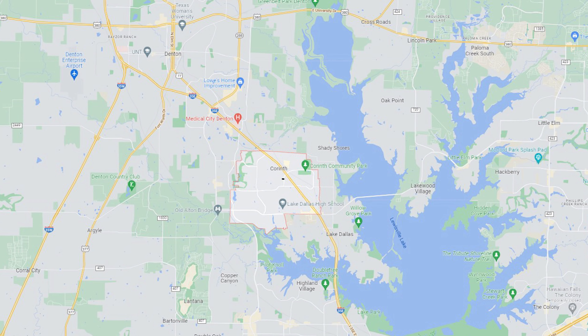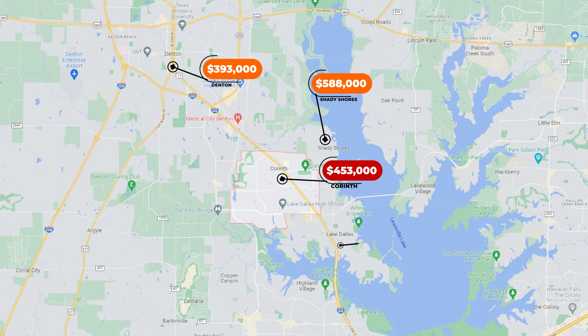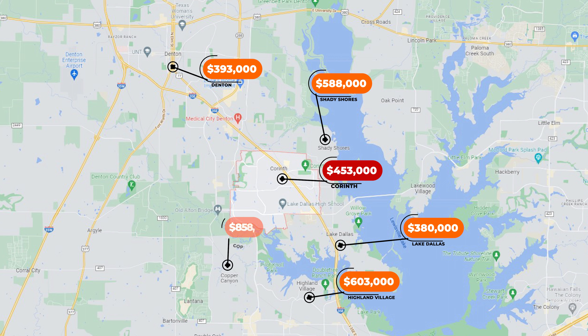Now that we know the median home value in Corinth is $453,000, we need to look at the surrounding cities. Denton, Texas has a median home value of $393,000. Shady Shores has a median home value of $588,000. Lake Dallas is $380,000. Highland Village is $603,000. Cooper Canyon is $858,000. And Argyle's median home value is $823,000. So as you can see, the median home values in Corinth are fairly competitive when compared against the surrounding cities. But right now that $453,000 median may not mean much without context on the type of home you can purchase with that amount.